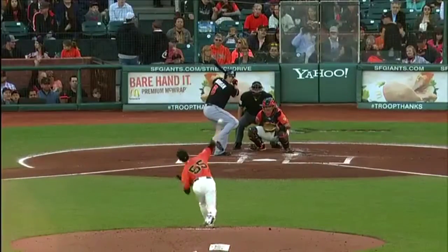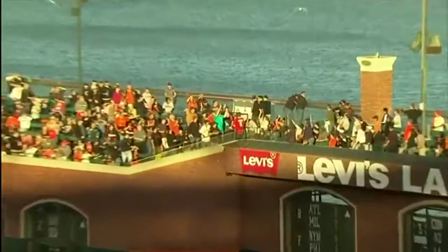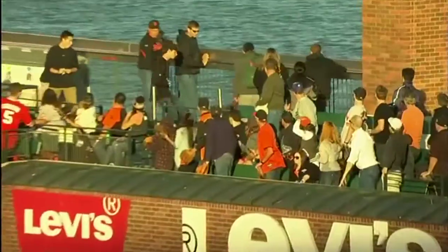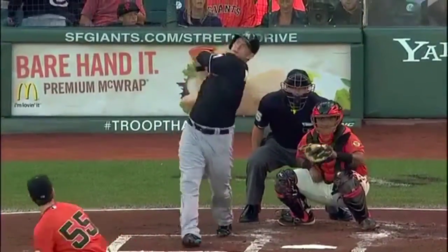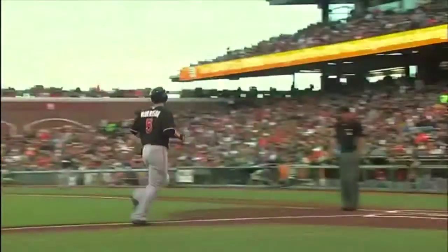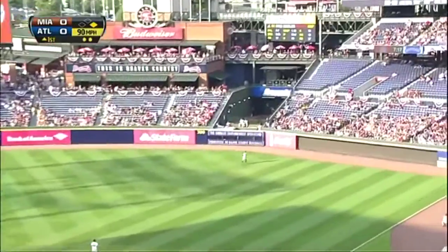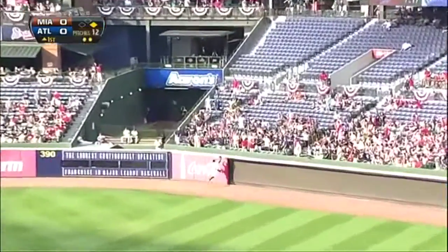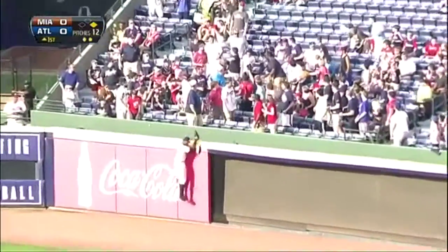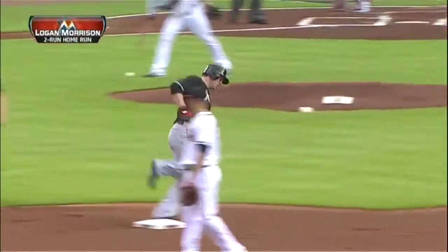Here comes that high heat, but not high enough. And Logan Morrison with a solid swing — the ninth home run that Lincecum's allowed this year. He didn't get a splashdown, but it's worth the save. And he hits one to right field and drives it deep. Back goes Hayward, to the wall, and it's gone. Morrison drills a two-run homer, and Miami's off to a 2-0 start.